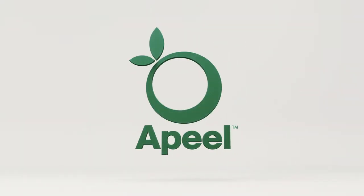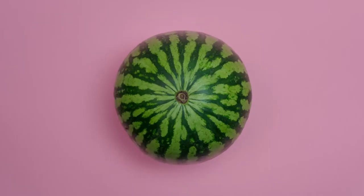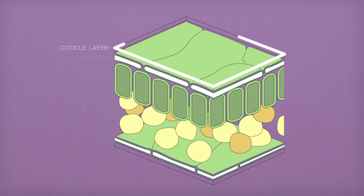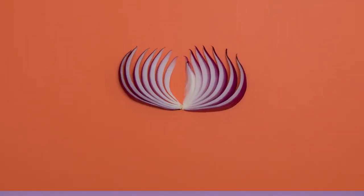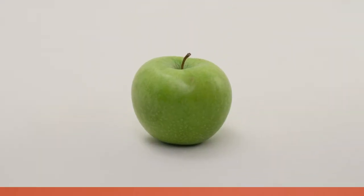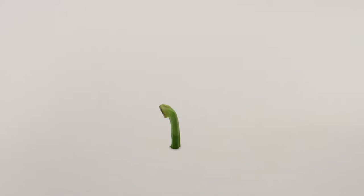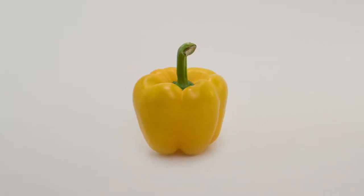Now we have Appeal, invented by these people. Appeal starts with something all plants have: an outer layer that keeps moisture in while allowing the plant to breathe — the cuticle layer. It's the plant's evolutionary defense against drying out or rotting. It's in every bite of fruit we eat, and every bit of it that we toss. Using these same materials, we reinforce the plant's natural defenses.